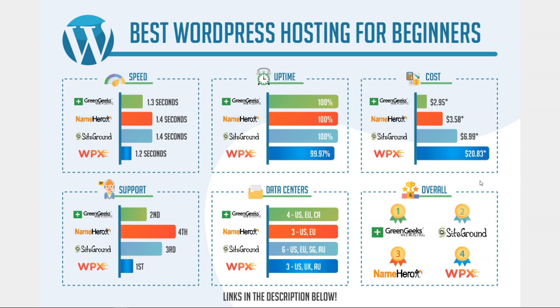The first thing we're going to cover is the speed area, and this was measured by testing for three months with weekly tests in GTmetrix, where I took the averages of how fast the speed was. Overall we have GreenGeeks at 1.3 seconds, NameHero at 1.4 seconds, SiteGround at 1.4 seconds, and WPX Hosting at 1.2 seconds. Those are the four hosts that made my list for the best WordPress hosting for beginners.